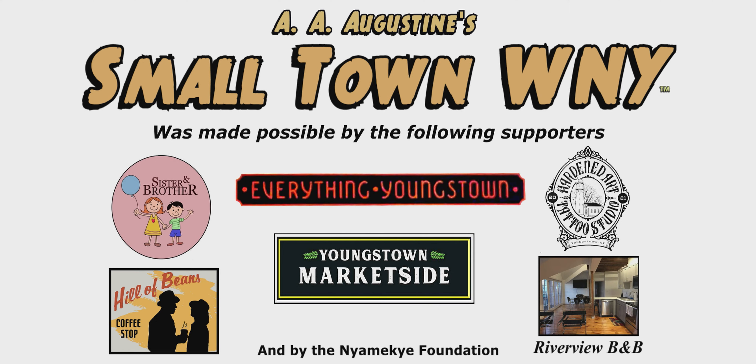This episode of Small Town Western New York was made possible by the following supporters.